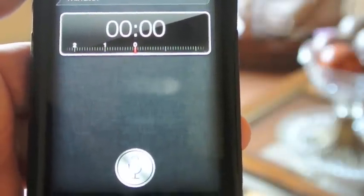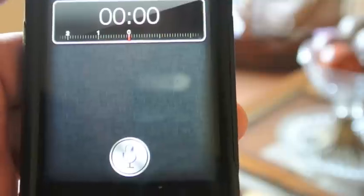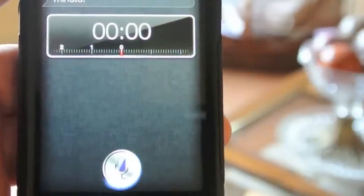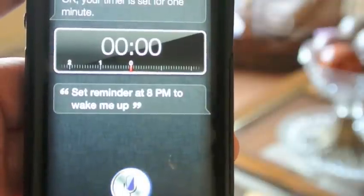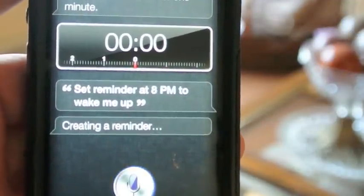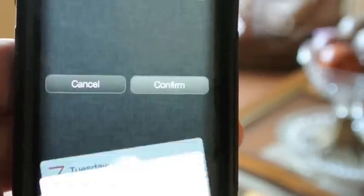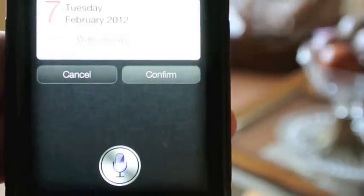Set reminder at 8 p.m. to wake me up. Here's your reminder for today at 8 p.m. Shall I create it? Confirm.